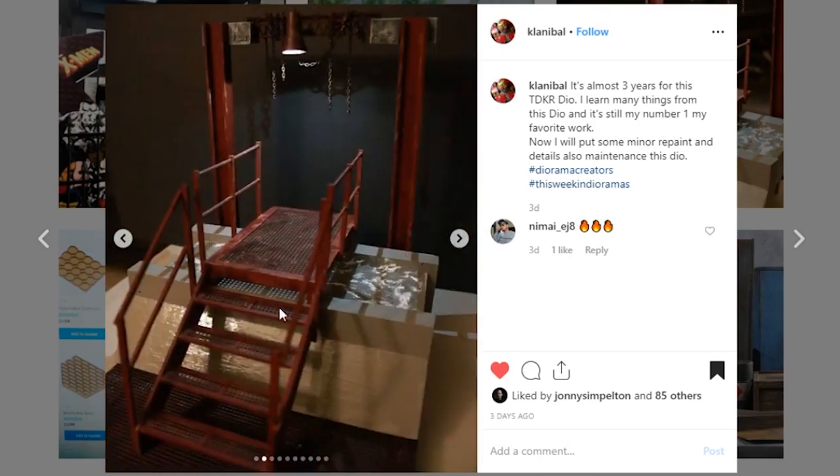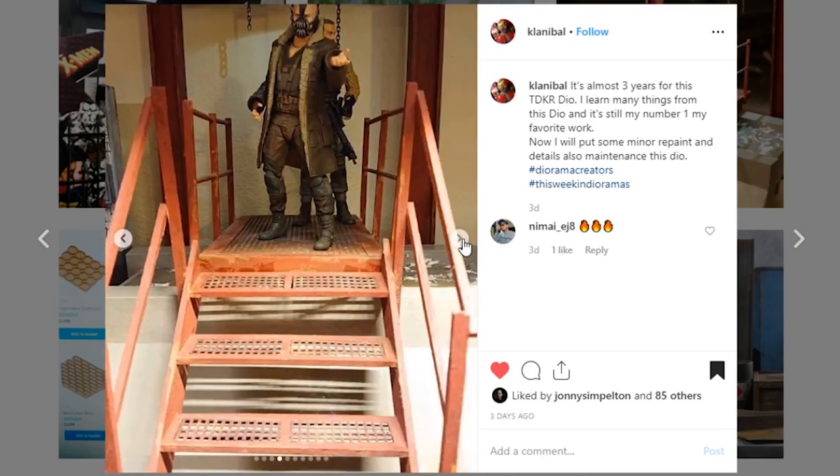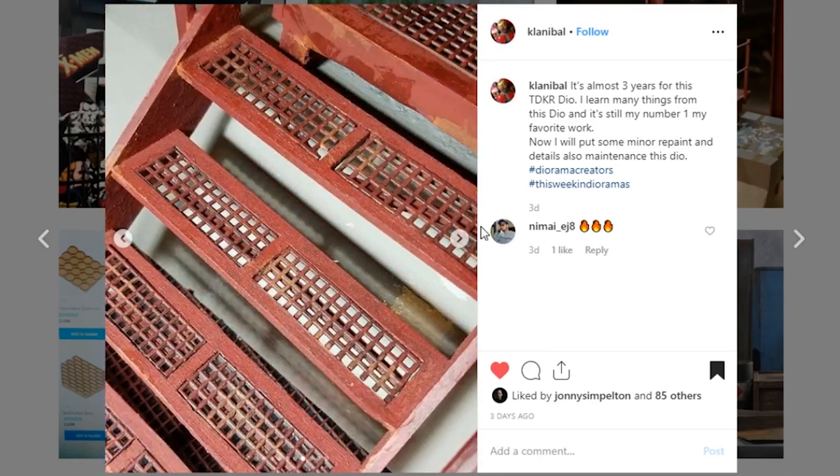Next up is this piece coming from Clannabell. This little stairway piece really looks good — it's a Dark Knight Dio. The paintwork, the sculpt work, the detail on here looks really nice. I love these little girder type things with the chains and the little light up at the top. This is really nice — it turned out really good. There's also some work in progress pictures showing the process.